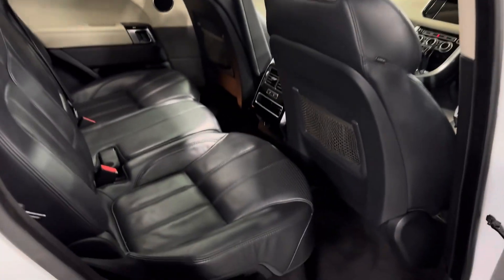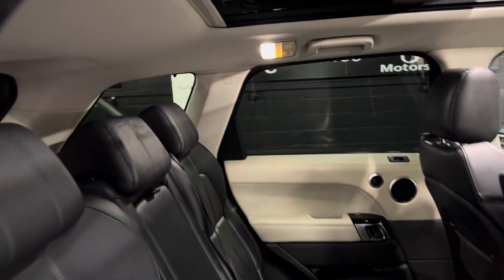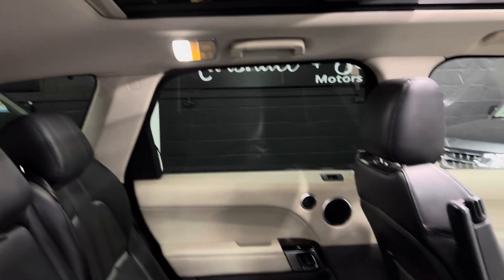The two outer rear seats are heated and have ISOFIX fitting, so you can put your child seats straight in there. Again, nice and clean and tidy in the back.